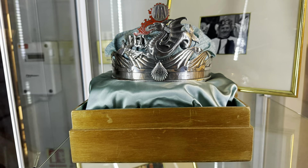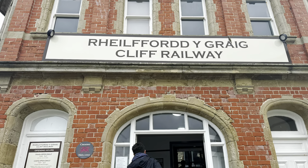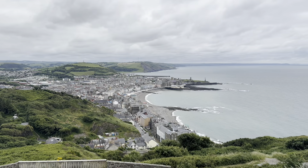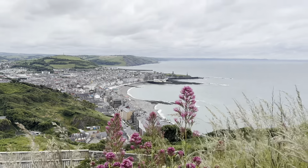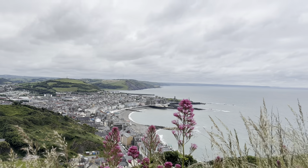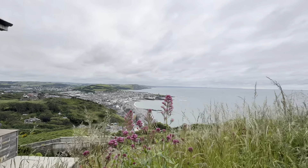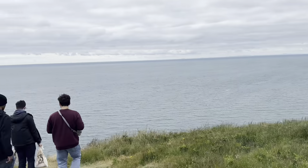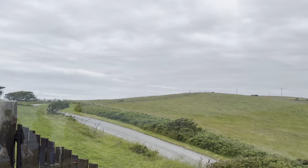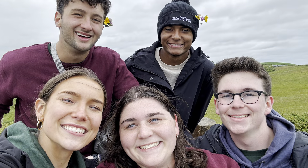Then we headed over to the Ceredigion Museum, and this is a crown from 1986 that was actually worn by the King of Wales at the time. For our final activity, we went on a trolley that took us up the cliff, where we were able to see all of Aberystwyth from above. Overall, I really enjoyed Wales and everything that I learned and saw there — and I ate some pretty good food too. This was probably my favorite place because as a group we were able to spend a lot more time together, learn a lot, and really enjoy the trips. Thank you very much, FSCJ.